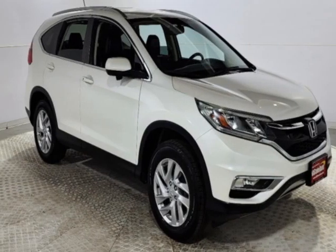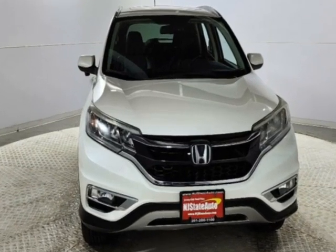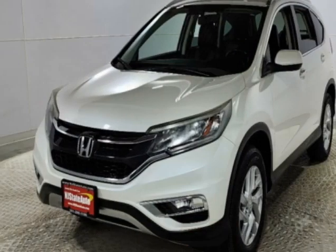Look at this 2016 Honda CR-V. This CR-V has just under 104,000 miles. This vehicle has a limited warranty.